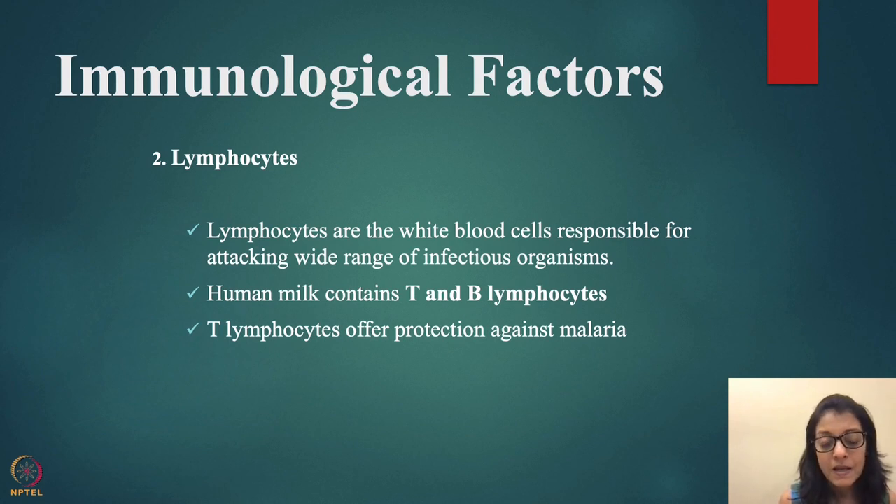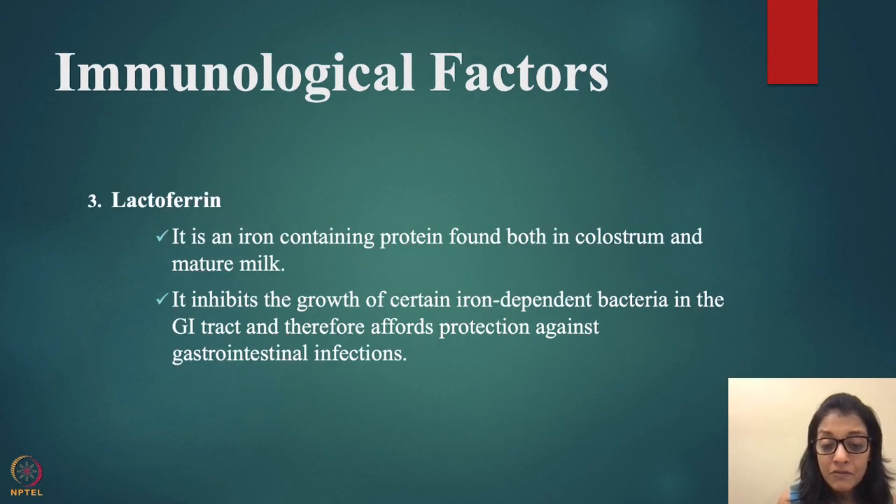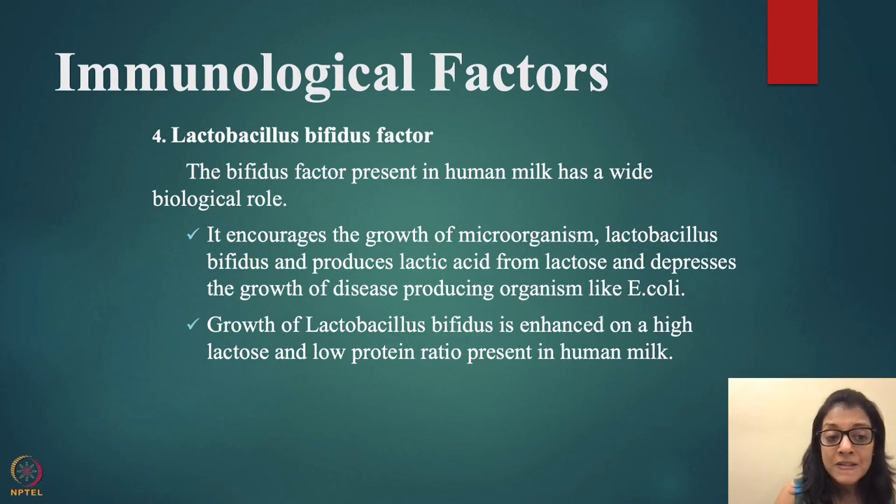Lactoferrin is an iron-containing protein found in both colostrum and mature milk. It inhibits the growth of certain iron-dependent bacteria in the GI tract, thereby offering protection against GI infections including diarrhea. It is an important immune ingredient of breast milk.